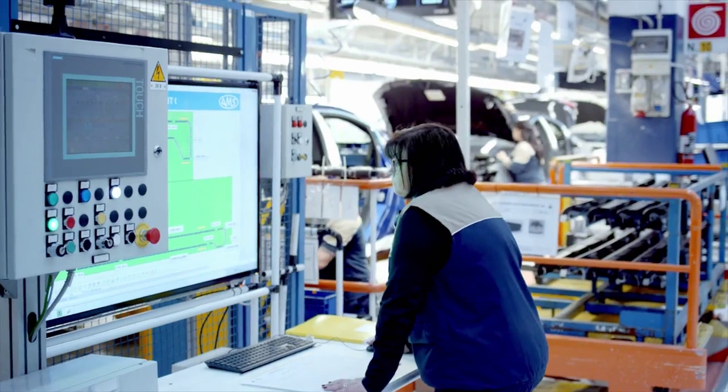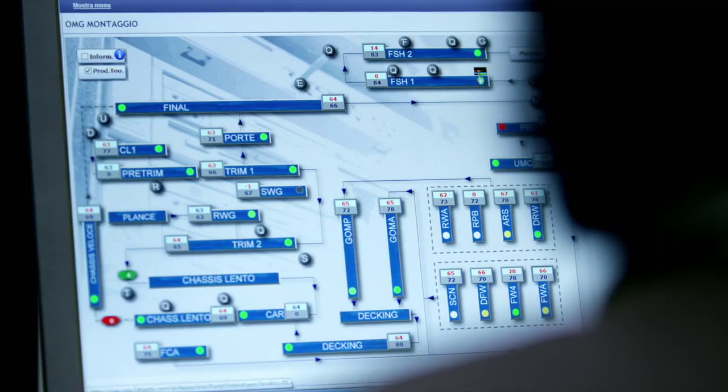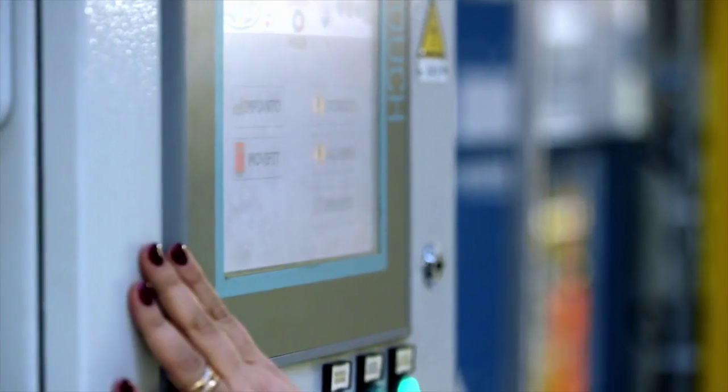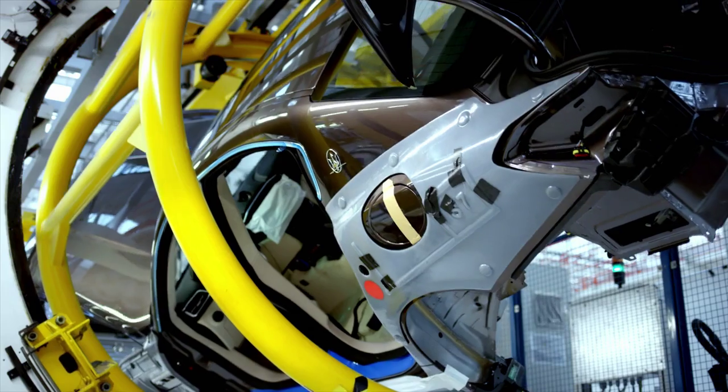CARS is an integrated system used by the entire Fiat Chrysler Automobiles Group and is also installed in the Maserati plant. It facilitates the management of the plant with Siemens PLC and HMI hardware, with WinCC and Step7, delivering all the diagnostics of everything that happens in the plant in real time.